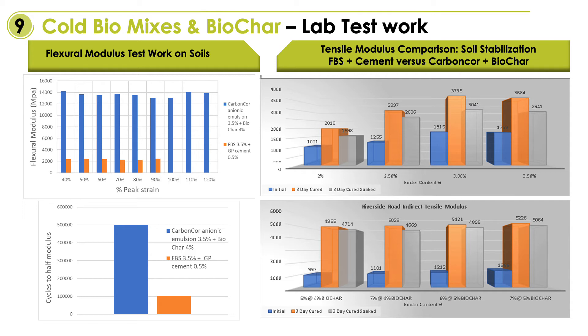The bottom left shows the loss of 50 percent elasticity with the standard foaming bitumen technology combined with Portland cement, reaching 50 percent loss after 100,000 cycles. The biochar-rich sample managed to get up to 500,000 cycles before 50 percent elasticity was lost. So purely from a performance point of view, there's a huge incentive to include biochar in road and construction products.